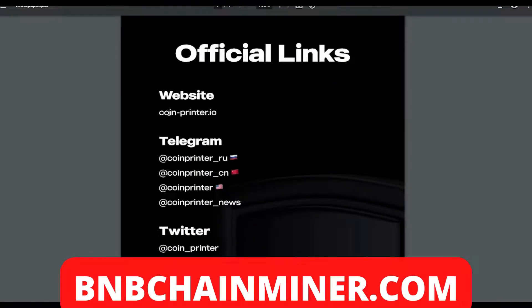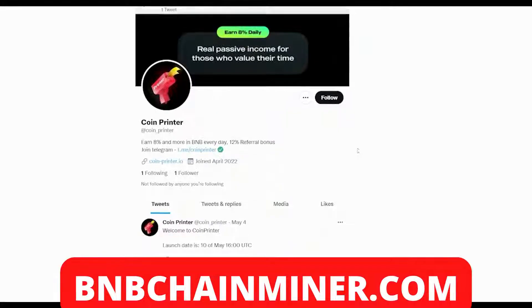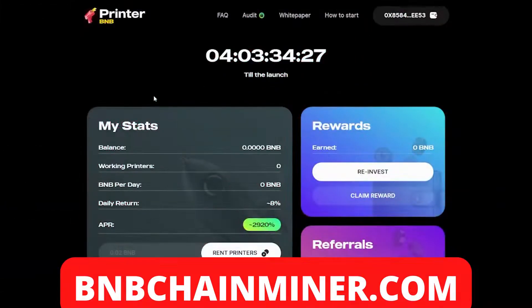They also have official links including their website and different Telegram groups — Russian, Chinese, and American — which you can join to be part of the community. Coin Printer also has their own Twitter page, which is fairly new, having only joined in April. Make sure you follow Coin Printer on Twitter to help build the project and stay updated, especially since the launch date is on the 10th of May.